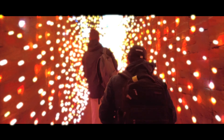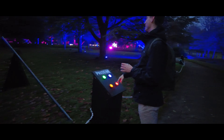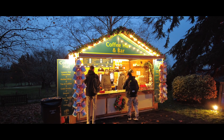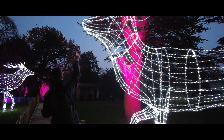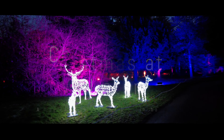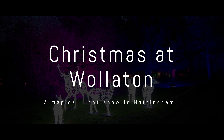Christmas at Walletton is back again this year and if you're in Nottingham this event is a not-to-miss. Every year there's something completely different and this year's trail is probably my favourite. So join me, Gabe and Leigh as we explore this trail at Christmas at Walletton.